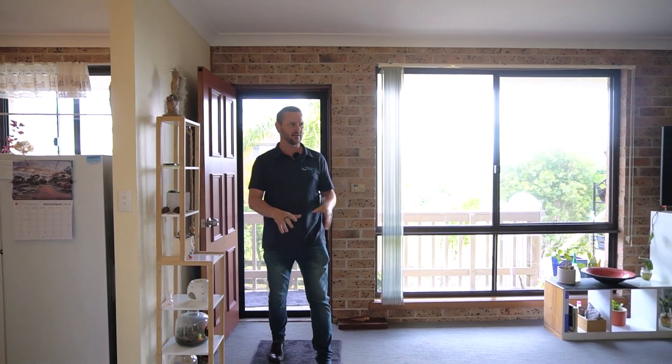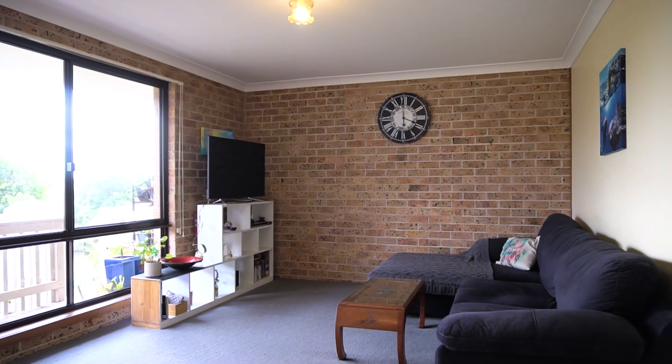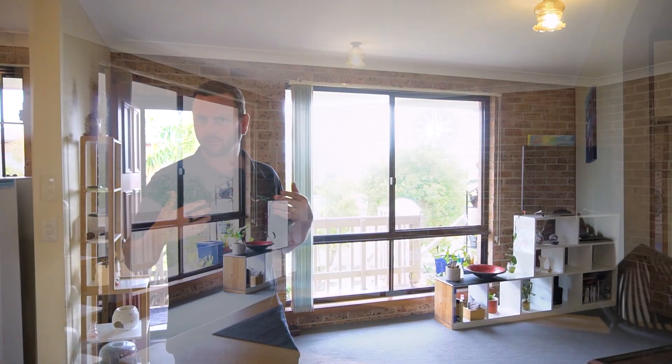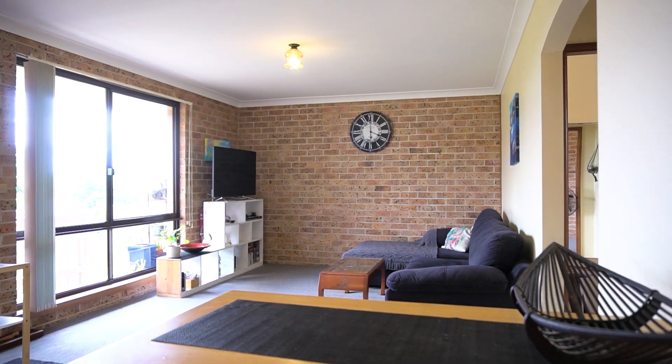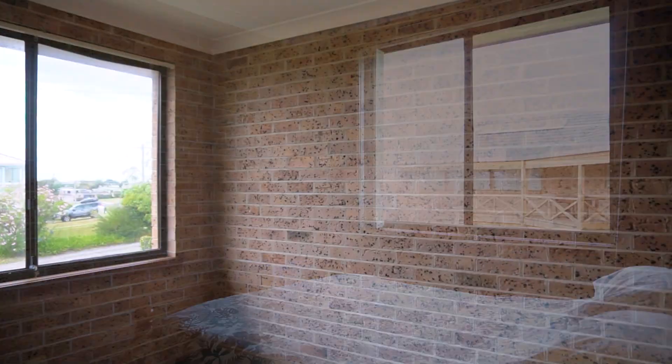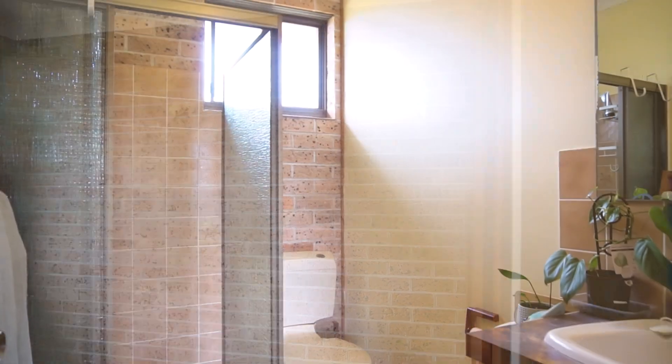Coming into this beautiful property we have a great sized living area. Around the corner here we have the kitchen. One of the standout features with this property is the amazing large windows which allow for natural light to flow through. And then we have the two bedrooms, both built in, separated from the main living area, both serviced by the main bathroom.